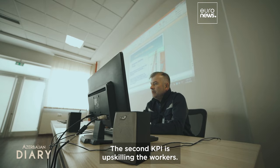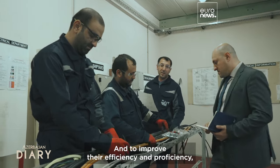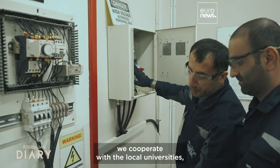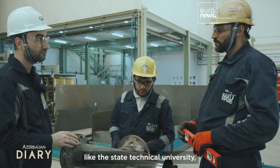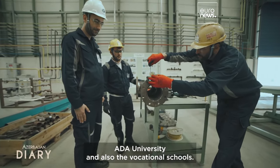The second KPI is upskilling the workers. To improve their efficiency and proficiency, we cooperate with local universities like the State Technical University, ADA University, and also vocational schools.